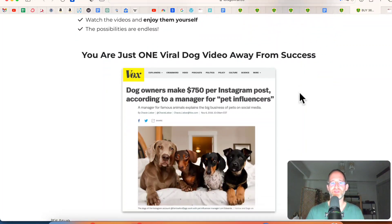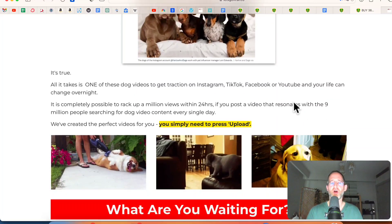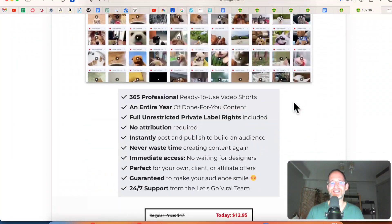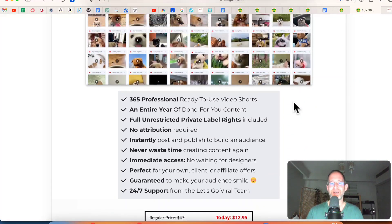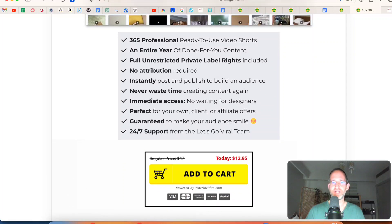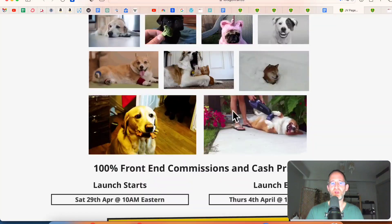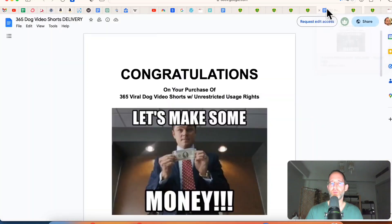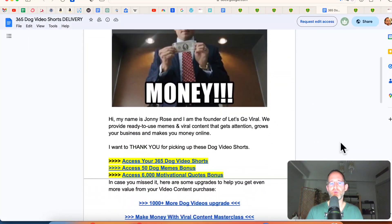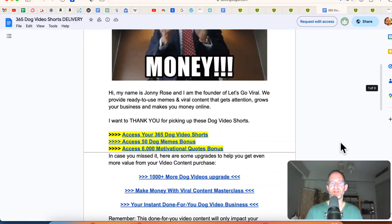It says you are just one viral dog video away from success. Dog owners make $750 per Instagram post according to a manager for pet influencers. So there are people making a lot of money in this niche, and you can get this for a very low one-time price. There's no sales video for this one — so I'm just going to keep moving. This is an example of what all these are going to look like. You can put them on any different platform, resell them, rebrand them, or repurpose them. Once you purchase, you'll have access to a document where you can access all your done-for-you content right inside the back-end area.